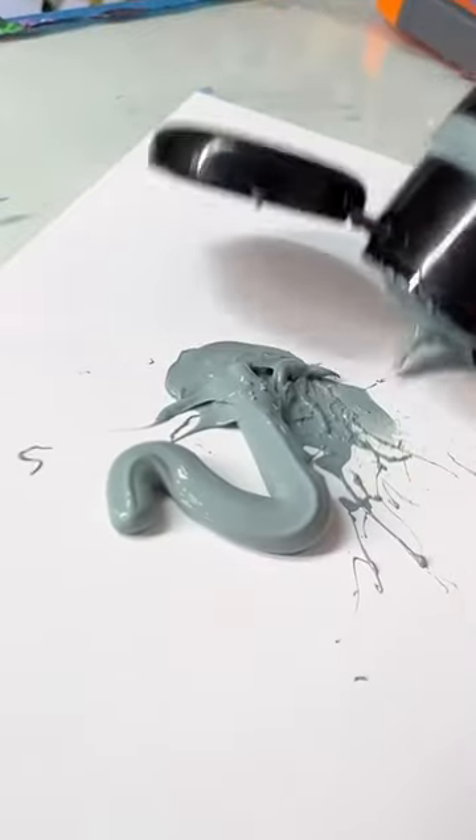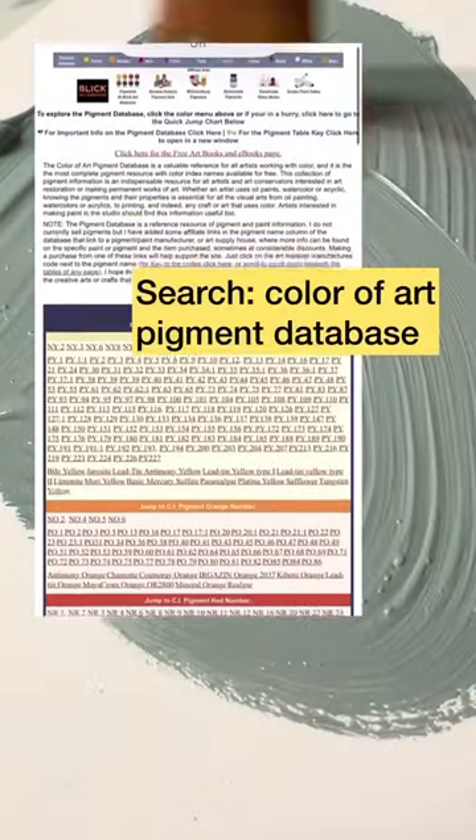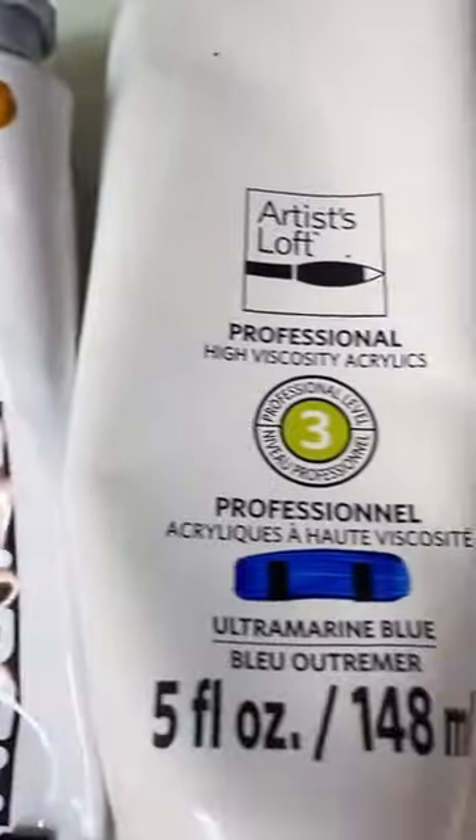So I entered the codes into Google and I figured out what's exactly in this paint. Some paint names are pretty in line with their pigments — others are not so straightforward.